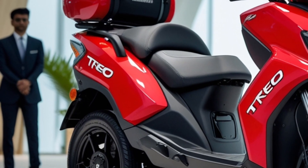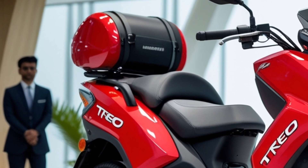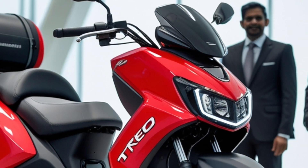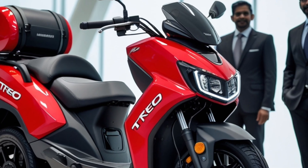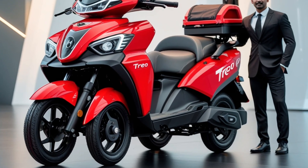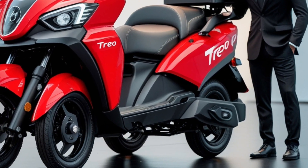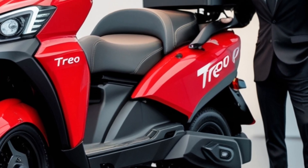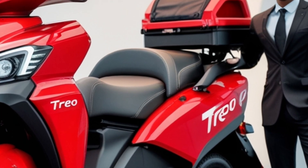Starting with the front design, the Mahindra Trio Yari showcases a modern aesthetic that sets it apart from traditional rickshaws. It features attractive dual headlamps that not only enhance its visual appeal but also provide improved nighttime visibility. The larger windscreen offers drivers a broader field of view, contributing to safer navigation through busy city streets.